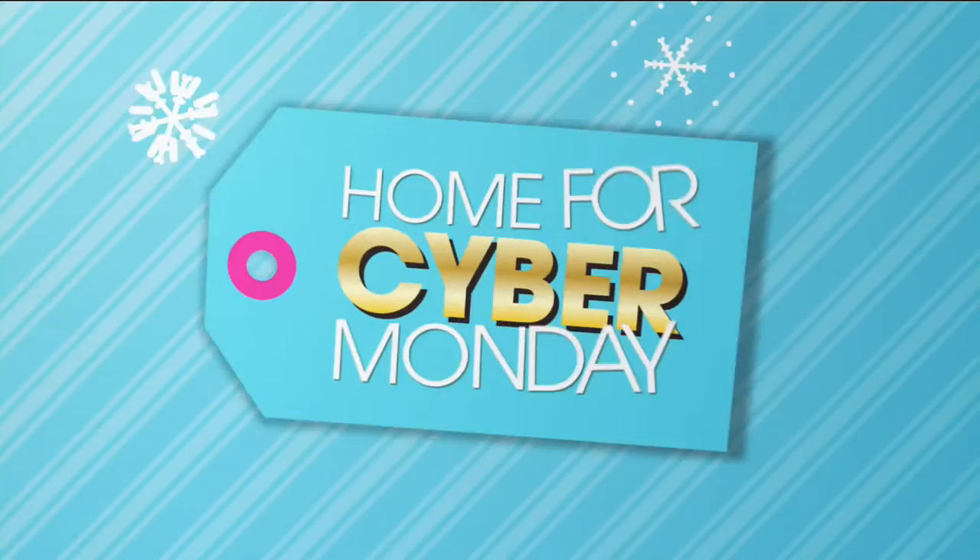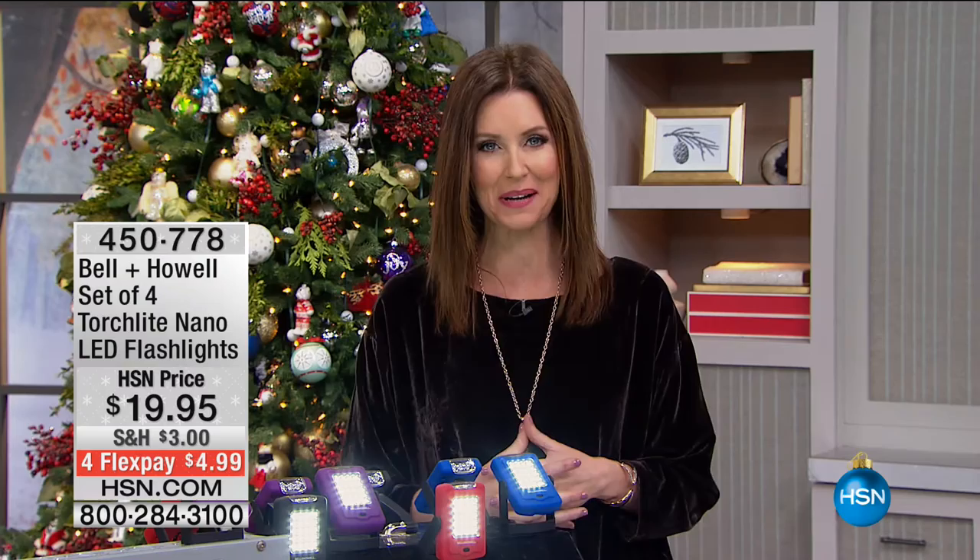Hi, welcome to Cyber Monday. We're so glad that you are joining us. You can always order on your tablet or online, anything at HSN.com, but we've got a great hour filled with great, perfect gifts — really wonderful electronics and gifts for the entire season for you in this hour.